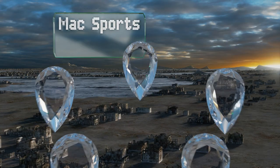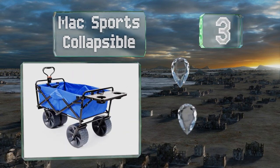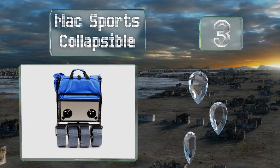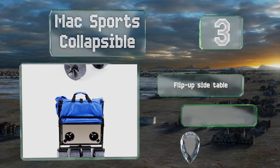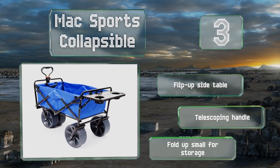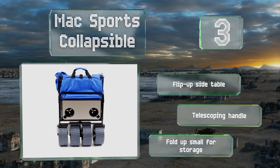Nearing the top of our list at number three, a durable polyester fabric and a strong steel frame mean the MAX Sports Collapsible can withstand years of use without falling apart. The tricycle-style wheel configuration with the two in front almost touching provides for a tight turning radius. It includes a flip-side table and a telescoping handle, and it doesn't require much storage space.